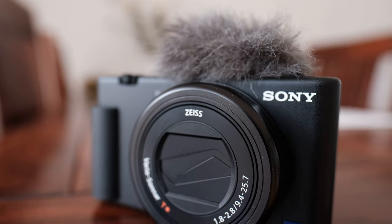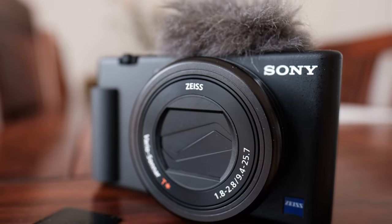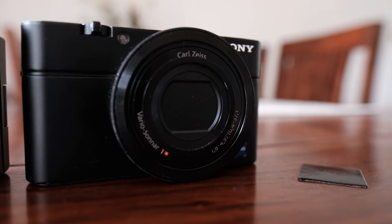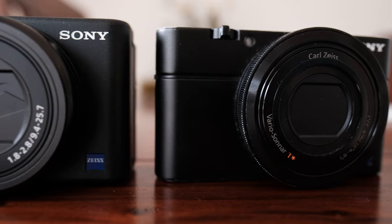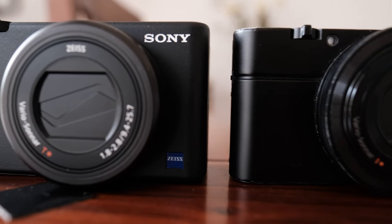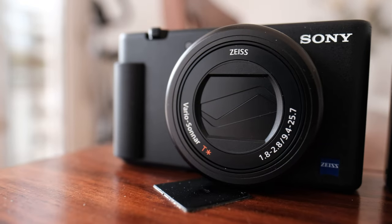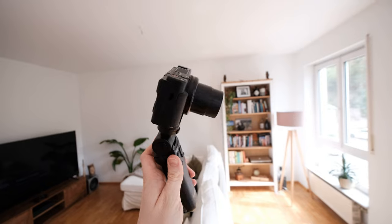The Sony ZV-1 is probably the most popular point-and-shoot camera for video in the YouTube community, and it has been out for a while now. I bought mine about six months ago after using my RX100 Mark 1 for the past six years. At roughly 750 US dollars it's quite expensive for a point-and-shoot camera, but it does seem to pack a lot of punch. So might this camera be worth it for you? Let's find out in this video.